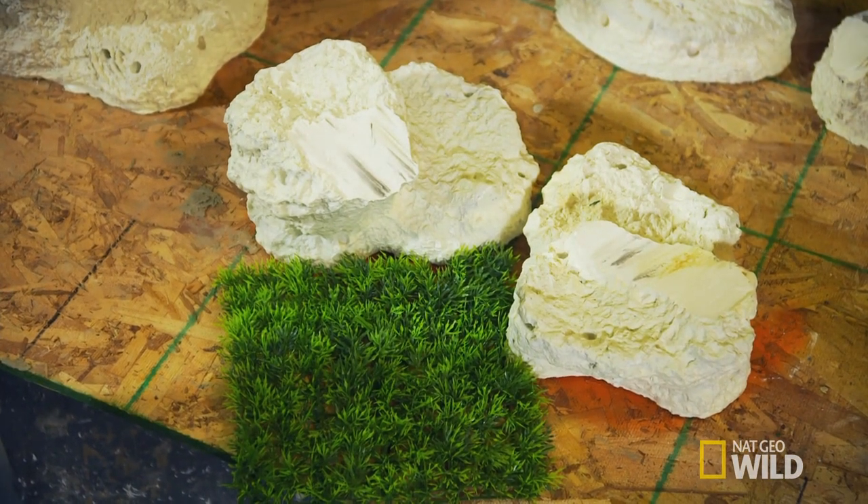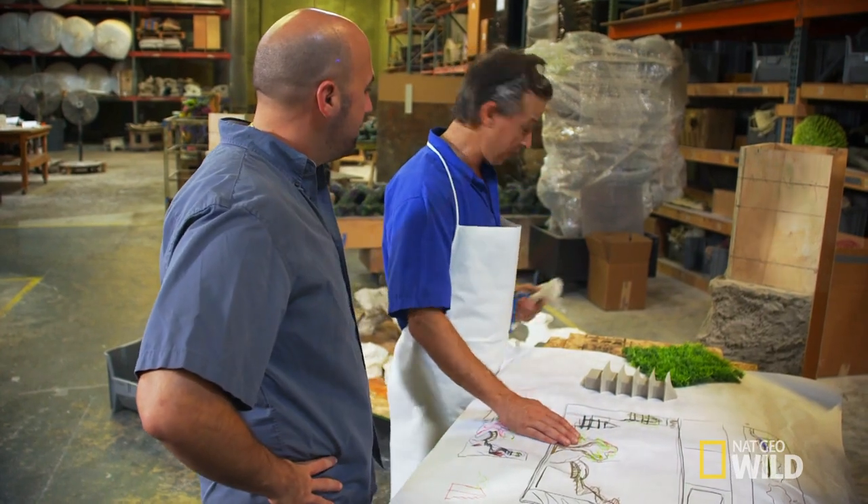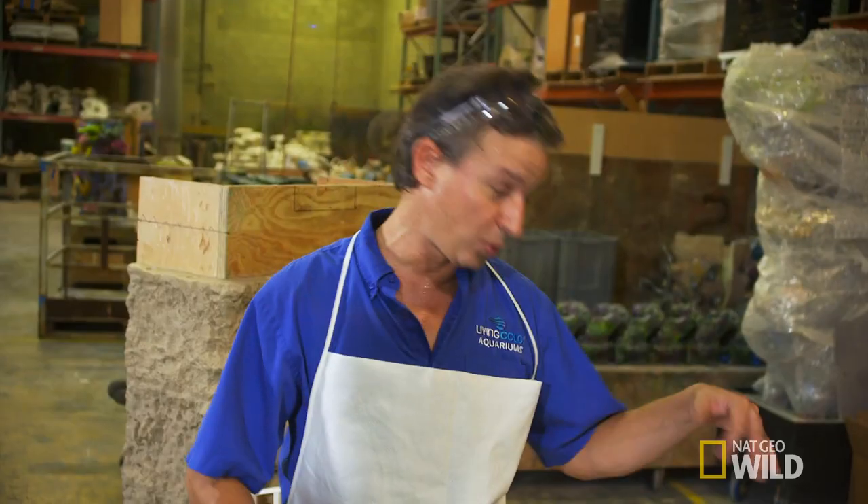The problem is I need swim-throughs. I want to have swim-throughs through it, but if I have swim-throughs, then they're gonna see the stuff on the other side. Fish need places to hide, so losing the swim-throughs is just not an option. Every time I think I got it figured out, I swing around to the other side and I'm like, no, that's not gonna work.